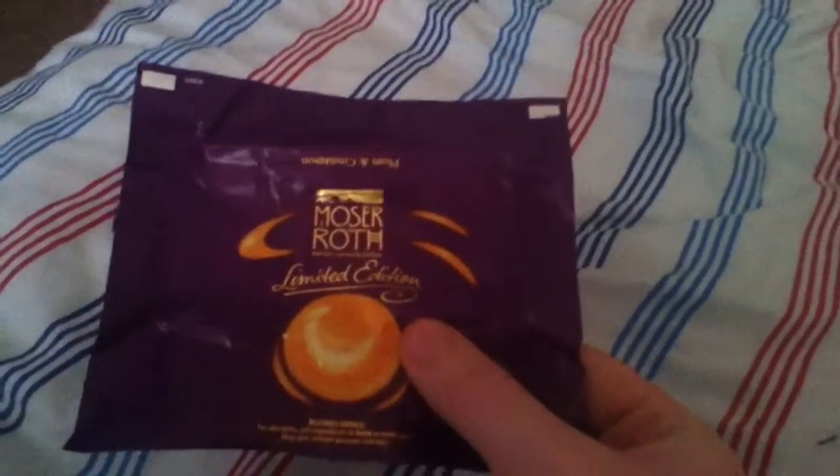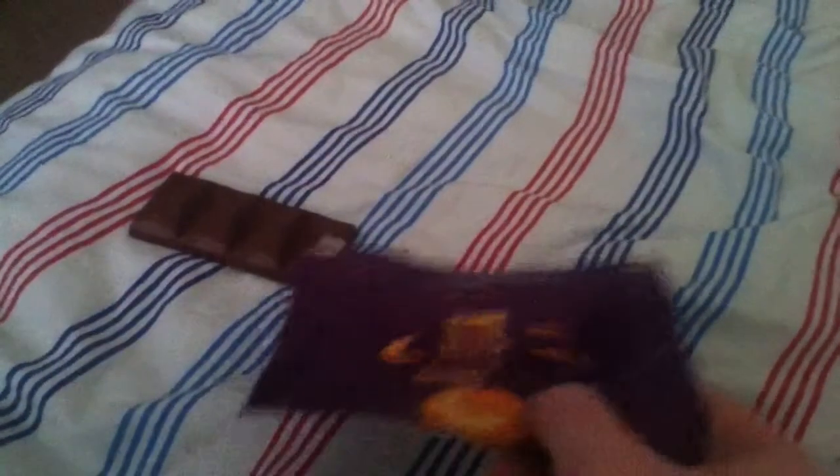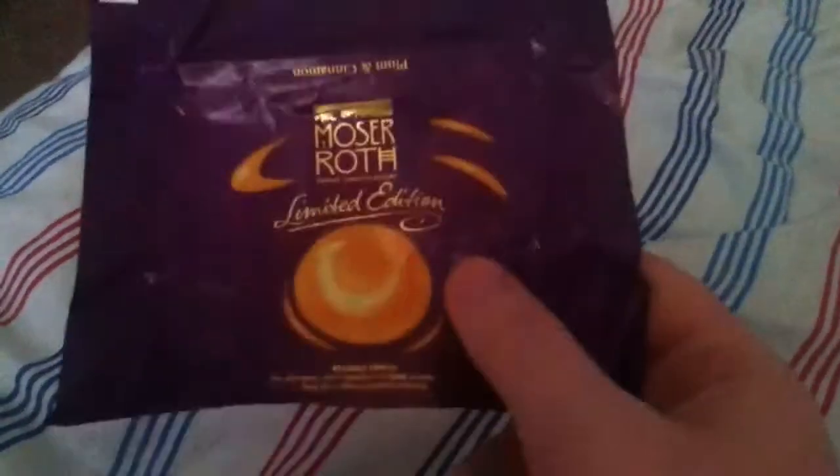And what it is — it is a Moser Roth limited edition chocolate bar. It comes in a pack of five and the flavour, I think it's quite interesting, the flavour is plum and cinnamon.